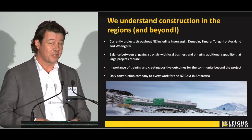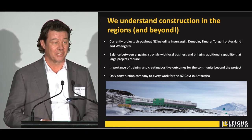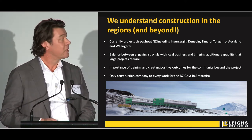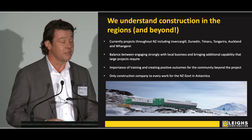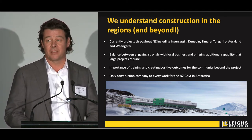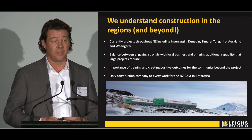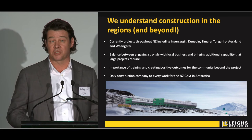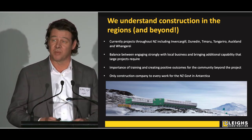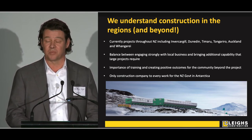We understand working in regional New Zealand. We're not just a big builder from Auckland or Christchurch. We're currently working on projects throughout the country, including Invercargill, Dunedin, Timaru, Christchurch, Tongariro, Auckland, and about to start a piece of work in Whangarei. We're thrilled to add Taranaki to that list. The really key thing about building in the regions is striking the right balance between working with the local community and business community, and bringing in the resource we need to deliver a very large and complex piece of work.